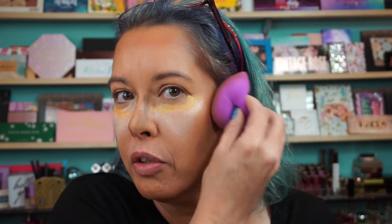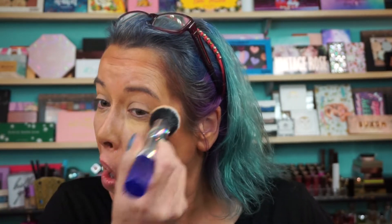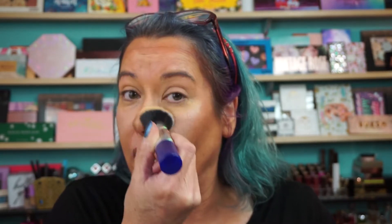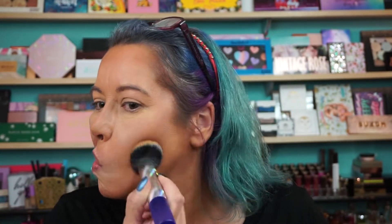Got to make those cheekbones pop! Don't forget the nose — I'm going to take a big fat brush for that. And under the eyes too. I'm just going to put it right on — we can use it as an eyeshadow base. Blend that baby in. Now, as I said, it's not meant for the eye area, but I'm a rebel. Bronze goddess — all that.